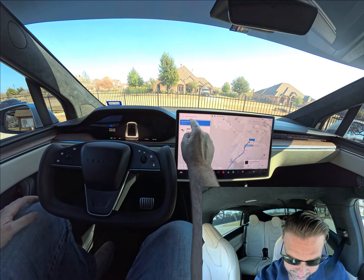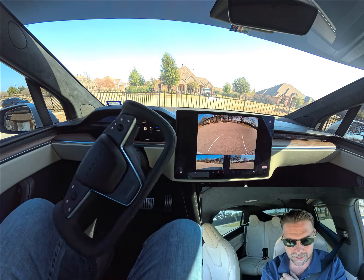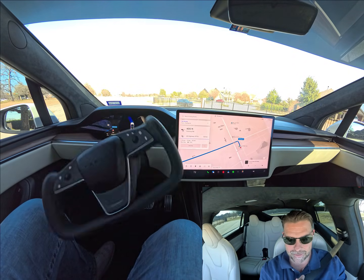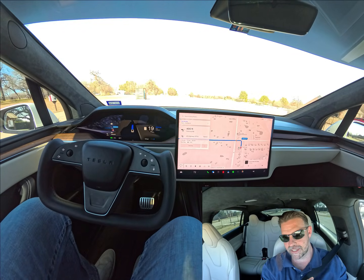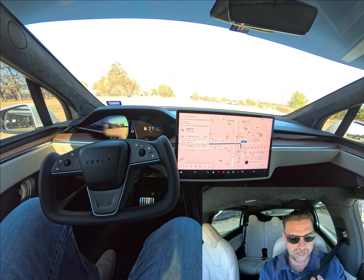We're going to go ahead and tap to start to get going here. FSD 14.2.2. I'm running a little bit of an experiment here by wearing my sunglasses. In the past, FSD didn't like it when I wore sunglasses. Hopefully it doesn't give me a problem today. If it does, I will just take them off, I guess.